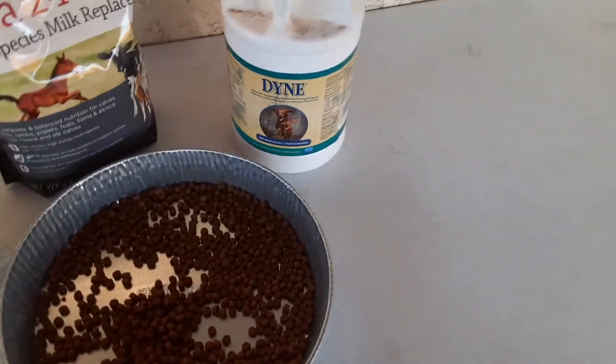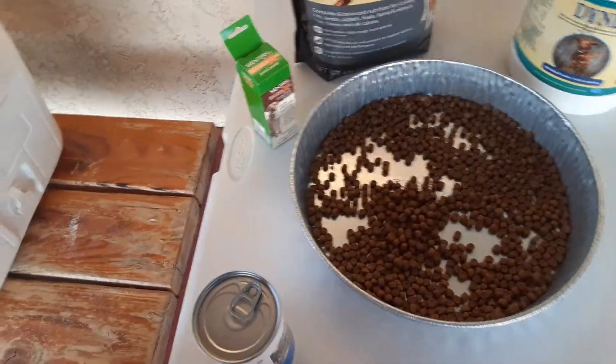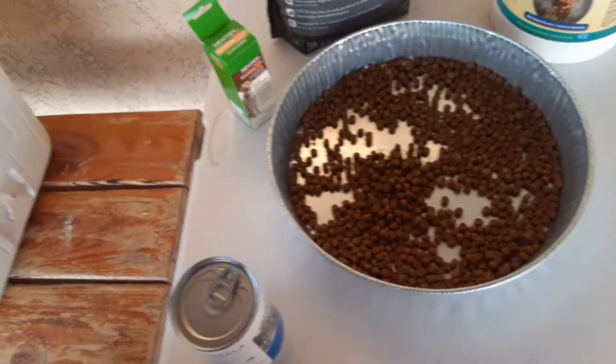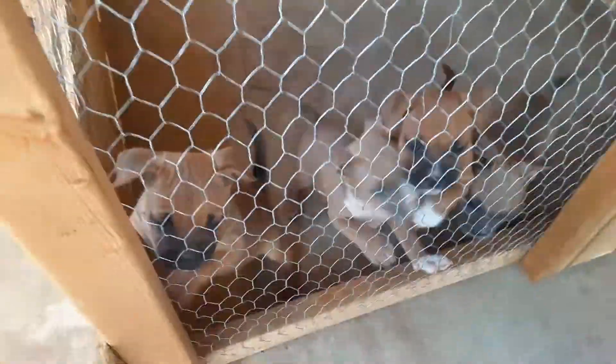I just wanted to keep you guys posted and since I was about to feed them, this is how I feed my puppies. You guys can take the advice or leave it and feed your puppies however you want — I just like to show you what I do in my kennels. That's pretty much it. Look at the puppies, they're doing great. All right, later — FNR Kennels.